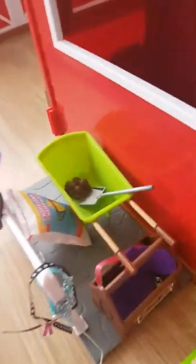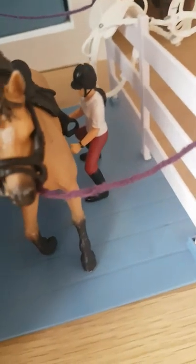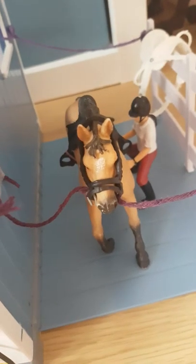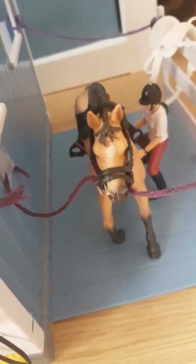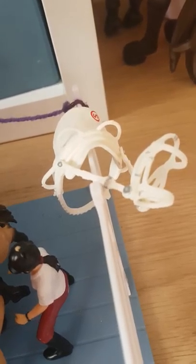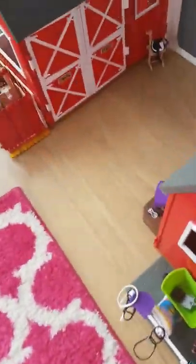Then we have a halter and lead rope, saddle and saddle pads, more feed, and a wheelbarrow — oh, and there's another wheelbarrow right there. Then we have some extra tack and a bridle that goes with him. That is Emily — she's just tacking up her horse and his name is Hawk.